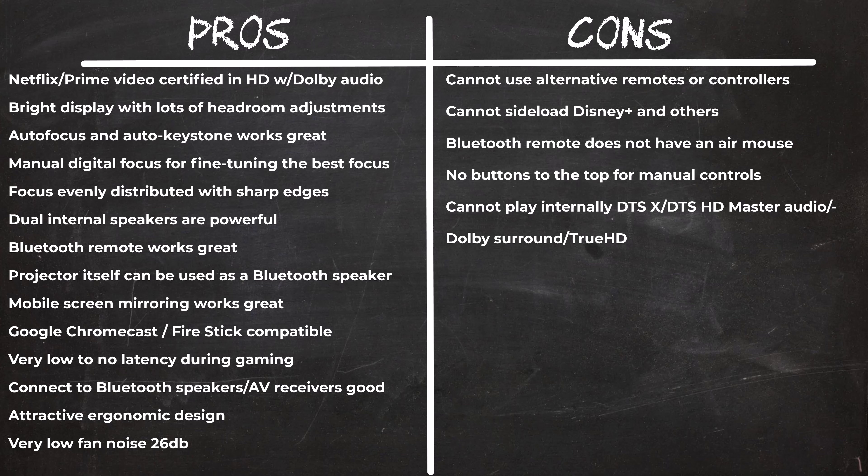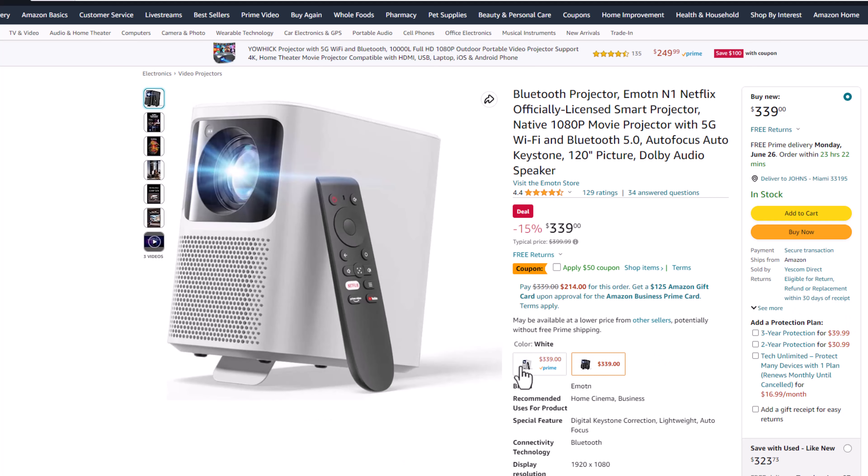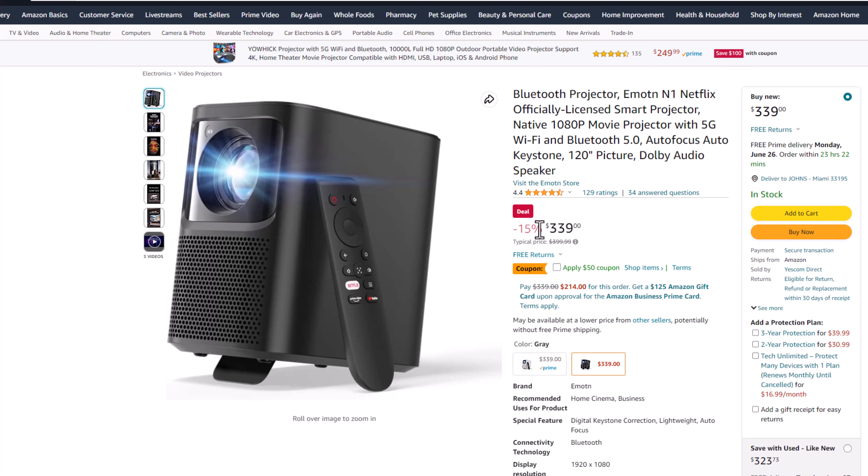Note that the camera used to capture the display doesn't do full justice to its picture quality, and there's always some display noise due to low light — seeing it with your naked eyes is truly remarkable. I'm impressed with its sharp edges, evenly distributed focus, autofocus, and auto keystone. For its size it delivers great treble and bass from dual internal speakers, and its Netflix and Prime Video certification provides high-quality HD streaming with Dolby audio. If you're in the market for a medium-sized projector and want the best bang for the buck in display quality and features, I highly recommend this as a top choice. It's currently on Amazon for $339 with a $50 coupon bringing it to $289.